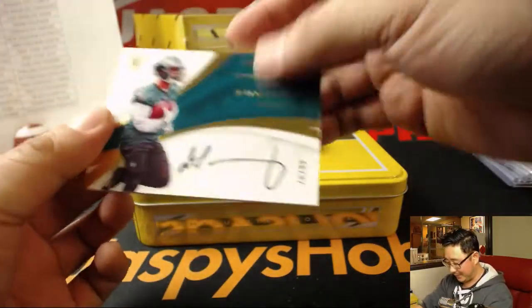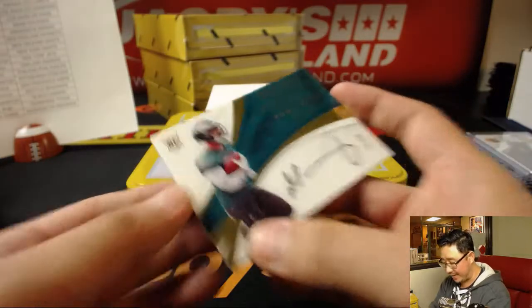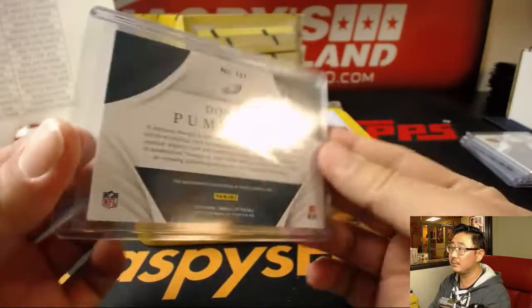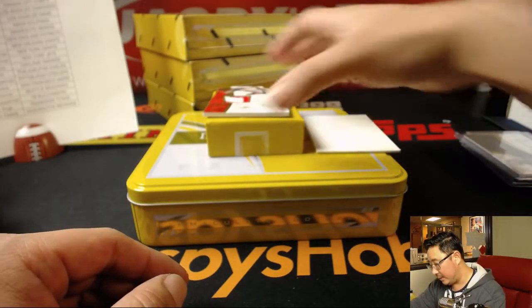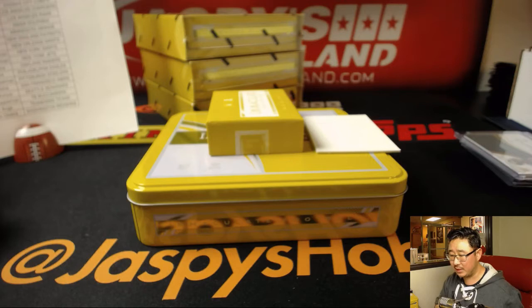Next up, that's a nice autograph — Danielle Pumphrey, making good use of the canvas here. 76 out of 99, that goes to Rick and the Eagles. Nice one, Rick. And the last one here is a Buccaneer, two-color patch and autograph, Chris Godwin. Adam Kupferman and the Buccaneers.